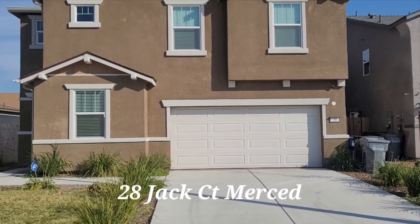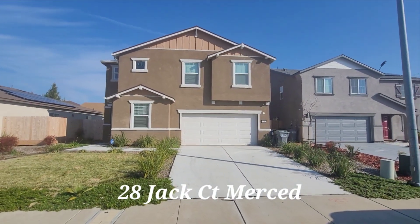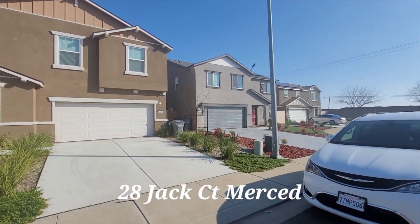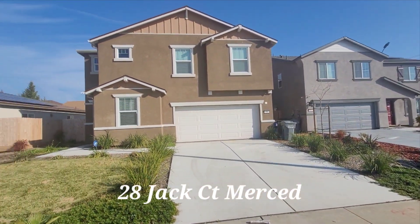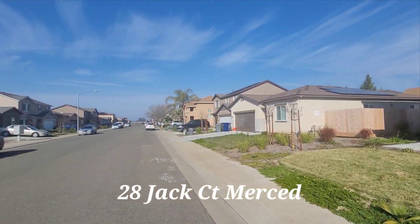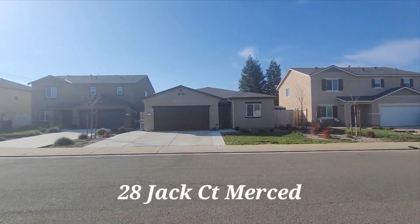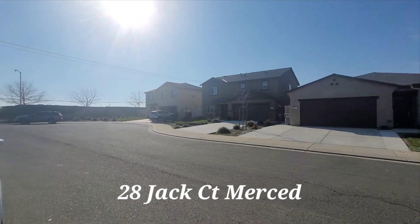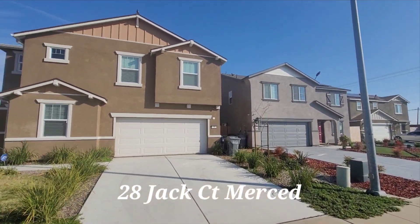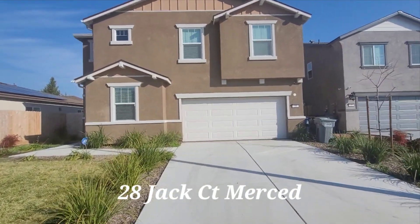28 Jack. This is the surrounding area — new development. Surrounding area. All right, let's go in and check out the property.